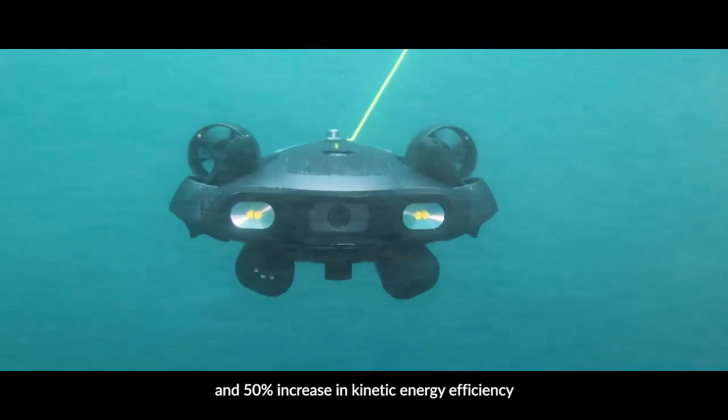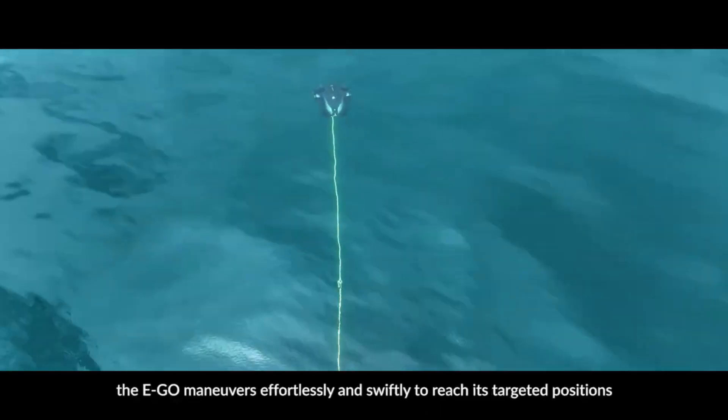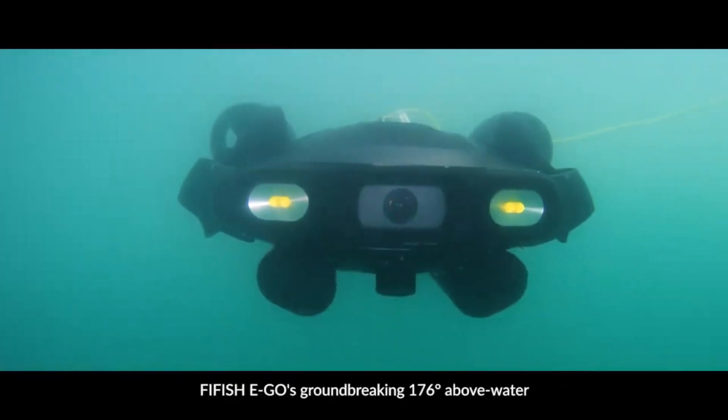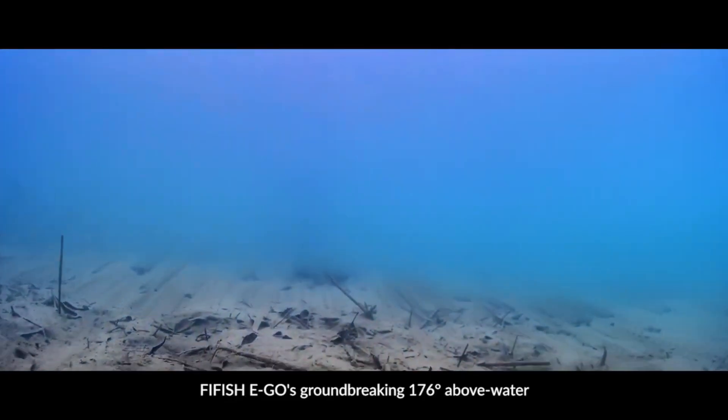It is possible to rapidly switch out the batteries without turning off the device, and it only takes one hour for them to charge to 90% capacity. The EGO's six hard-anodized aluminum alloy propellers enhance its underwater speed by 30% and its energy economy by 50%, also improving its maneuverability. A price of $6,499 is being charged for the FIFISH EGO.